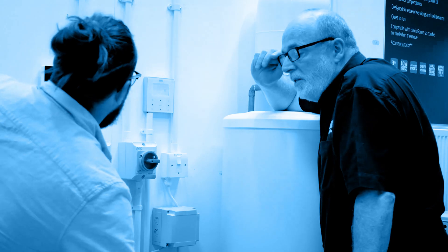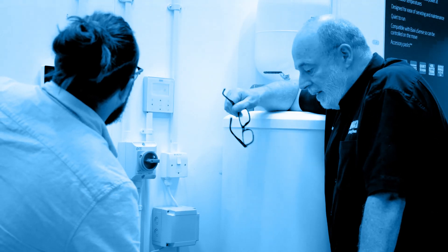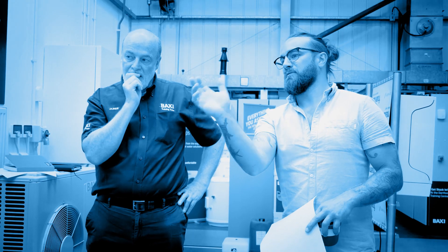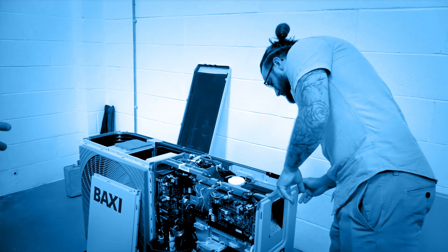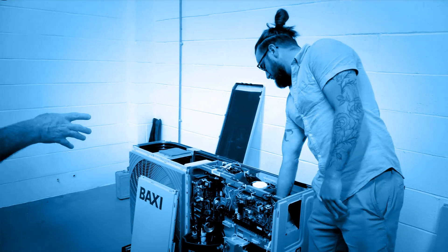The training that Baxi provided, even as an experienced air source heat pump engineer, was great. The tutors really knew their stuff and the product. They made us feel really comfortable with the product before it arrived on site. My advice to any installer looking to get into air source heat pumps is: get yourself on a training course.